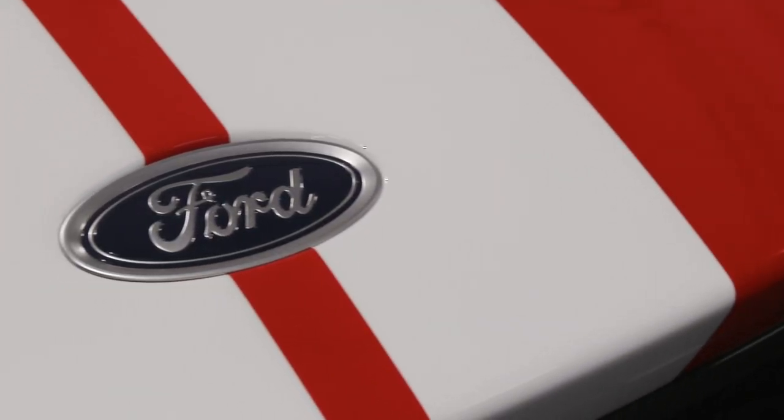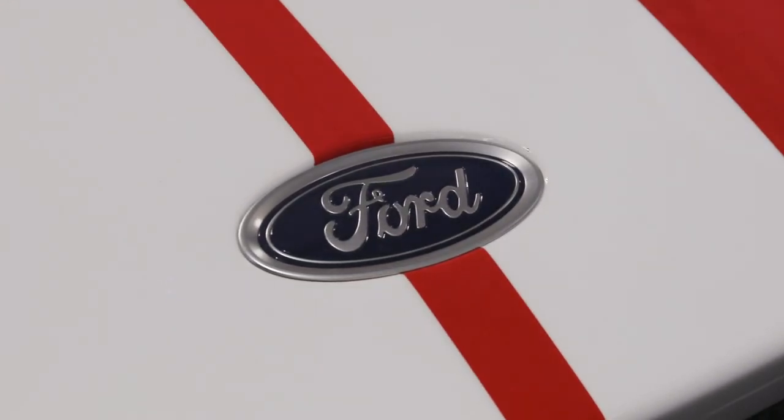This car, to me, says one thing: Ford's racing division are at the top of their game.